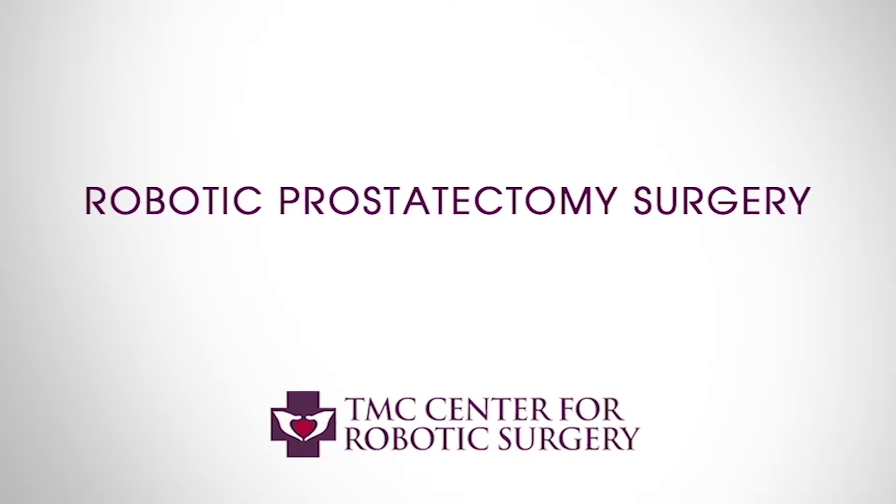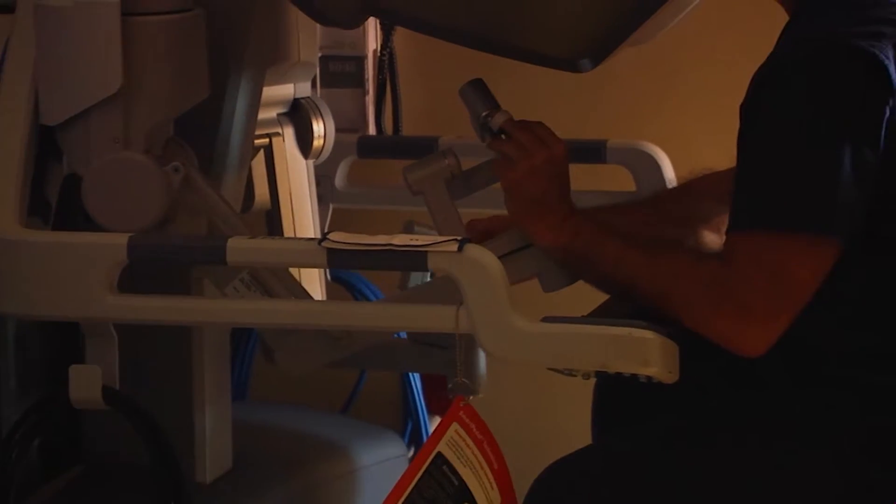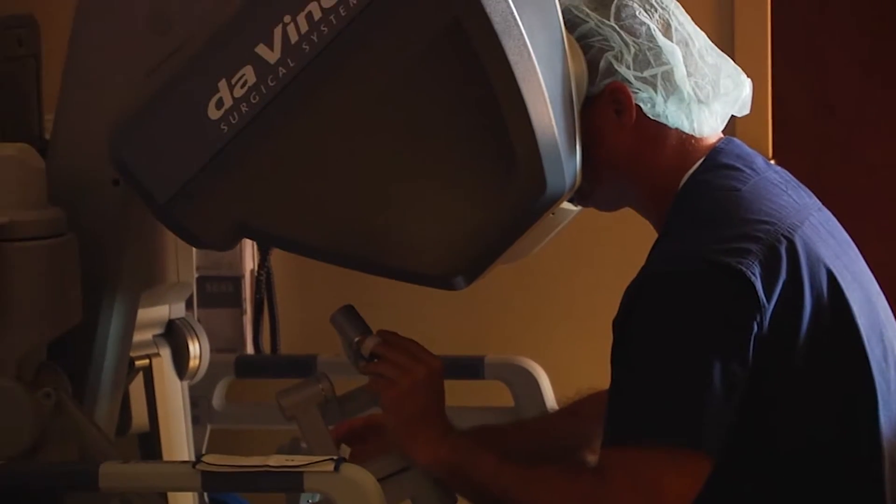Traditionally these surgeries were done through large open incisions, and now we have the capability of doing these through smaller incisions. A robotic urologic surgery may provide several benefits to patients compared to traditional open techniques.